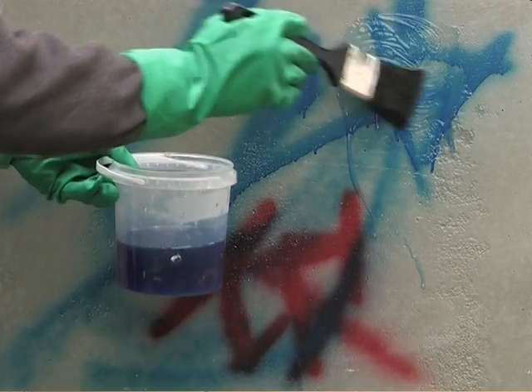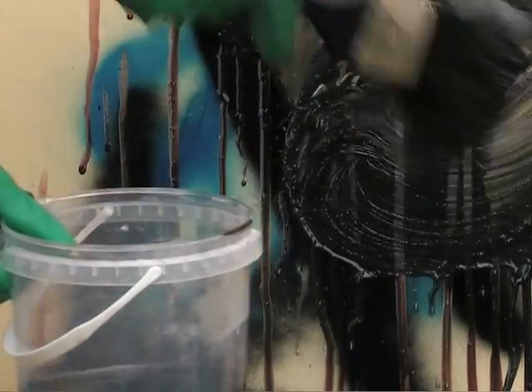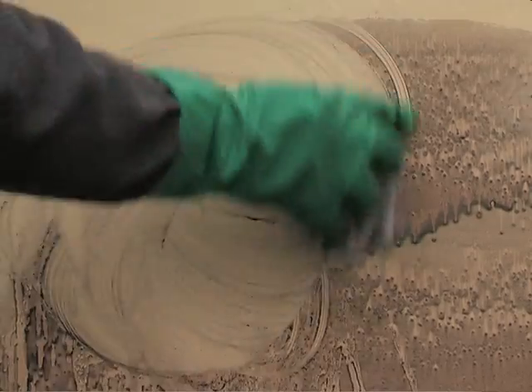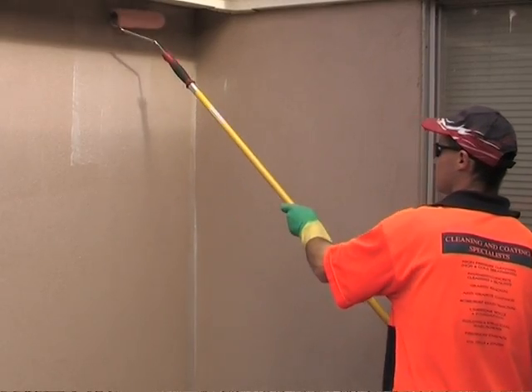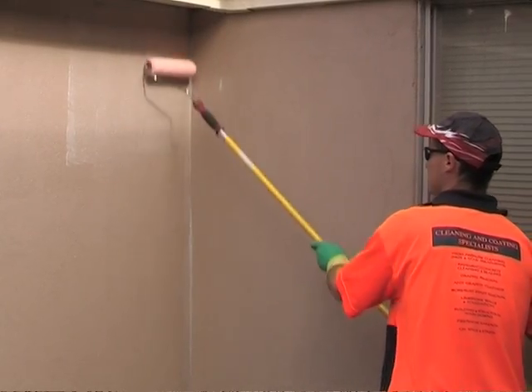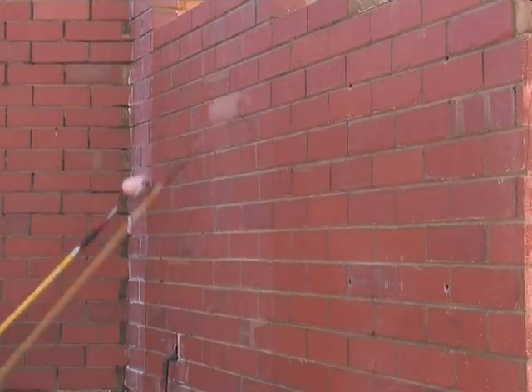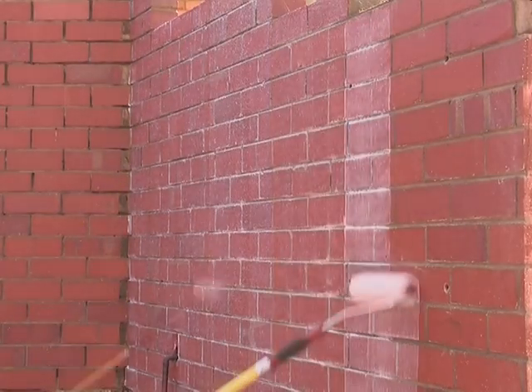Using our removers, the graffiti can be removed up to 500 times without the need to re-coat. Our water-based coatings have been uniquely designed to provide the same protection as solvent coatings. Sacrificial coatings are designed for porous or semi-porous materials and work by impregnating the surface. The graffiti is removed with either hot water or our remover, and another layer of coating must then be applied. This milky coating dries clear and doesn't alter the look of the surface.